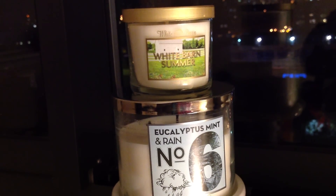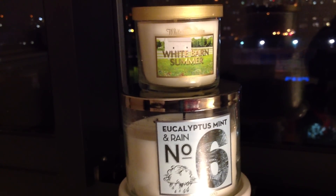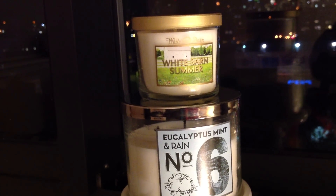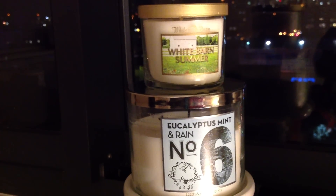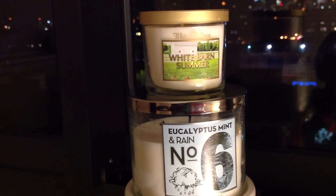People may love it. It's one of those funny things where it could have flopped with the original name and label, but call it White Barn Summer and people might eat it up and think it's so fresh and great. For me, I'm not that into it. But I've got my three-wick of Eucalyptus Mint and Rain — when I'm in the mood for that, I'll burn it.